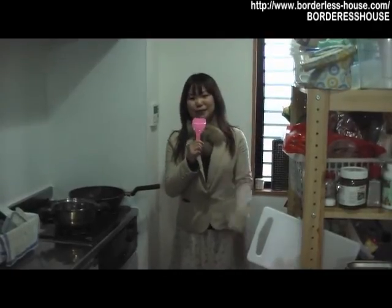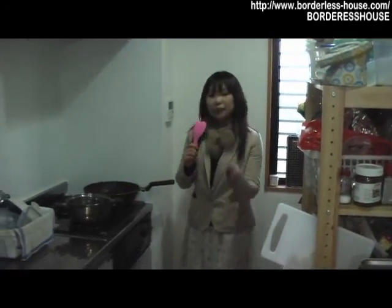This is the kitchen in this house. Everyone has their own space for keeping food, and the cooking space is here.